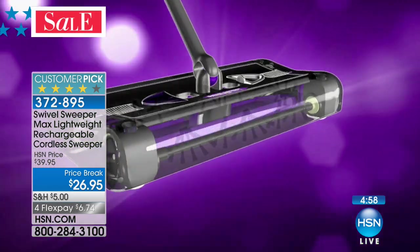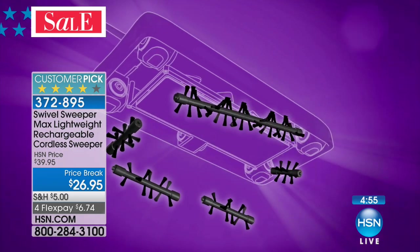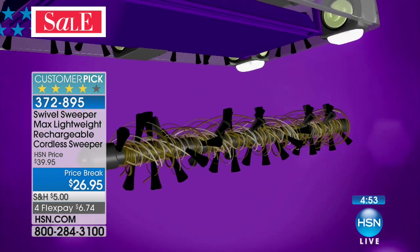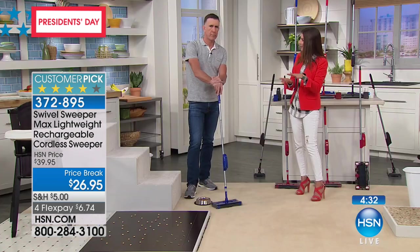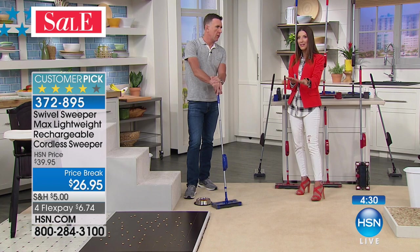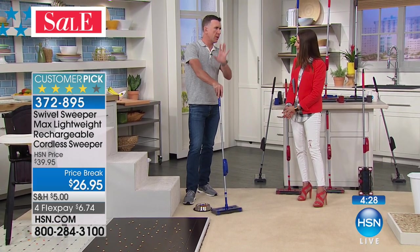Quick update: purple will be the first to sell out — fewer than 500 left in purple. There's also red and blue. Remember, this is not replacing your vacuum — it's in addition to it. Now that vacuum can stay in the closet for deep cleaning every once in a while. This is for your everyday messes: the sand, dirt, salt, and debris you track in with your winter boots.